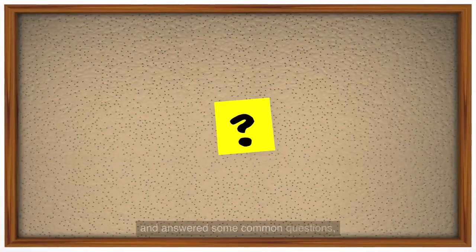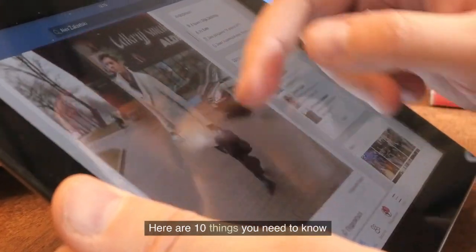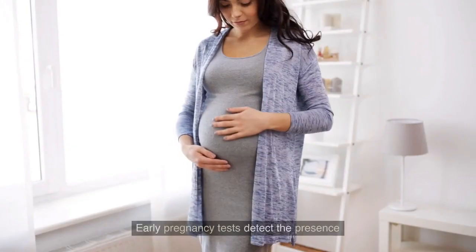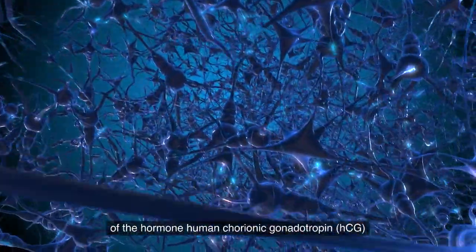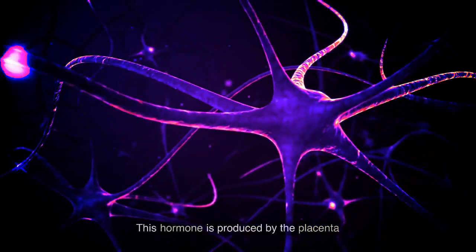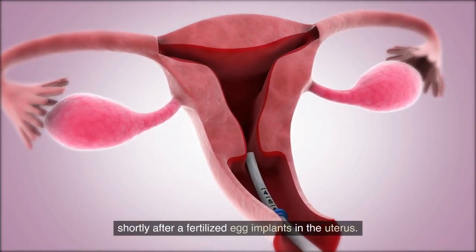Now that we have defined early pregnancy test detection and answered some common questions, let's dive into the main body of the video. Here are 10 things you need to know about early pregnancy tests. Early pregnancy tests detect the presence of the hormone human chorionic gonadotropin, or HCG, in your urine or blood.